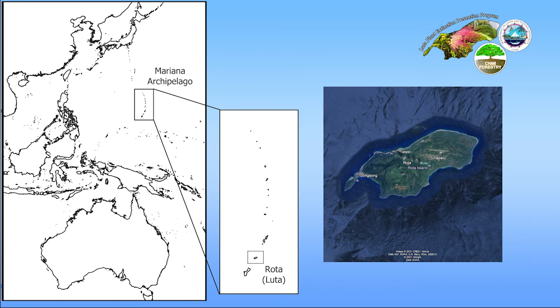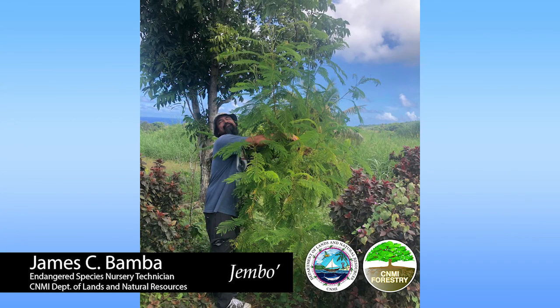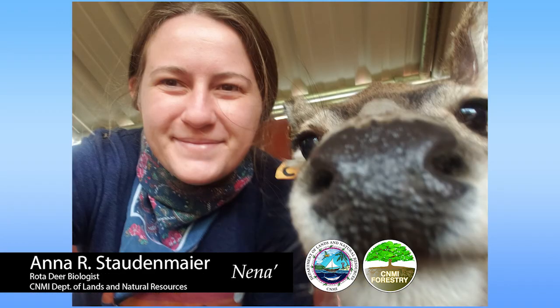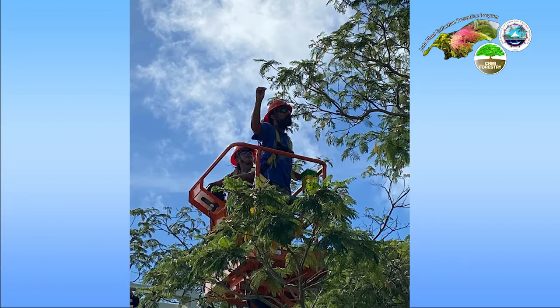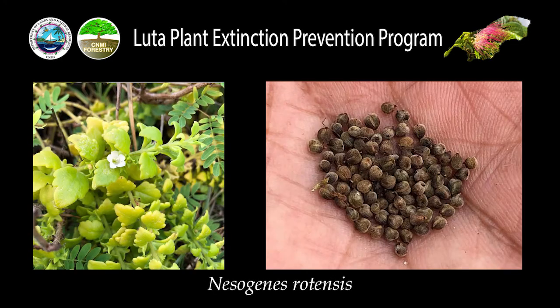Our program is part of the CNMI Department of Lands and Natural Resources Endangered Species Program, initially started in 2016 on the plant side. The Endangered Species Program is headed by our program manager, Dr. Lisa Stukowski. I was brought on as a nursery technician in 2017, and later in 2020, Kindle, our biotech, and Anna, our biologist, joined through an OAA grant. We are a multifaceted program focused on the endangered plant species here on Luta, with a focus on Serianthes nelsonii, Osmoxylon mariannense, and Nesogenes rotensis.